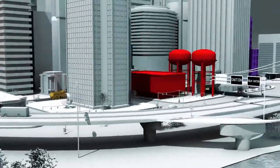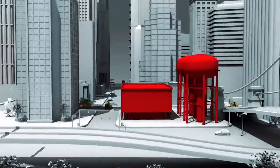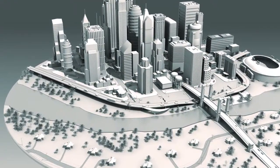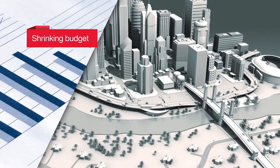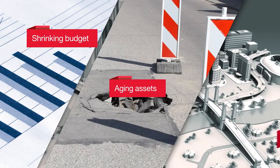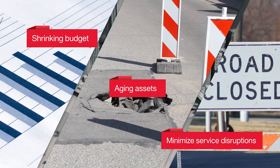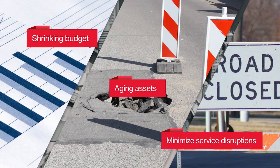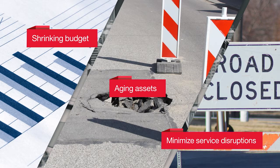Around the globe, cities are faced with unique challenges in managing infrastructure assets like roads and pipes. Whether related to a shrinking budget, aging assets, or the need to minimize service disruptions, city leaders must find innovative ways to conserve operating expenses and keep taxes reasonable for citizens, while improving the services they deliver.